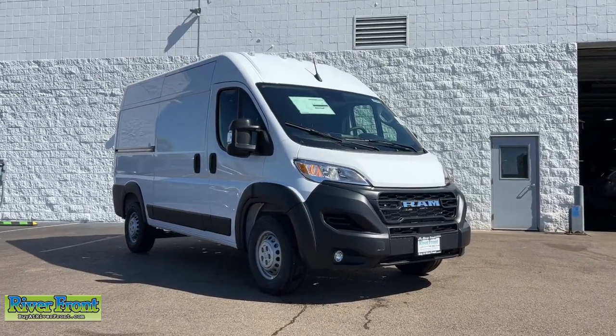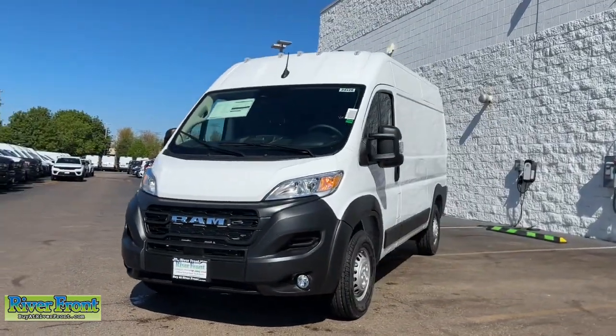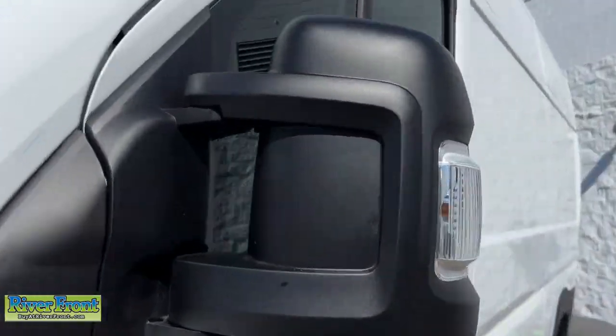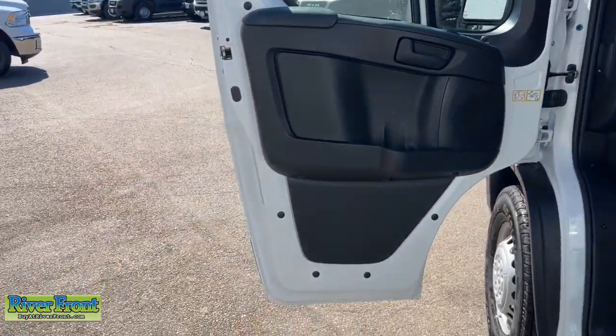Get acquainted with the 2024 Ram ProMaster 2500. Enjoy a view of this capable Ram Promaster, the commercial van with enhanced payload and towing capacity, great visibility, and a generous array of desirable safety and infotainment tech. These are just some of the great options this vehicle comes with.